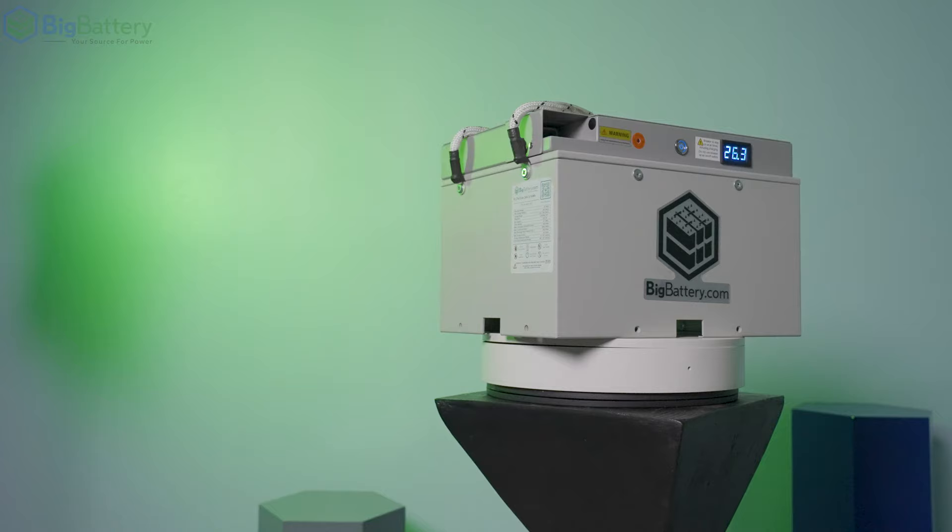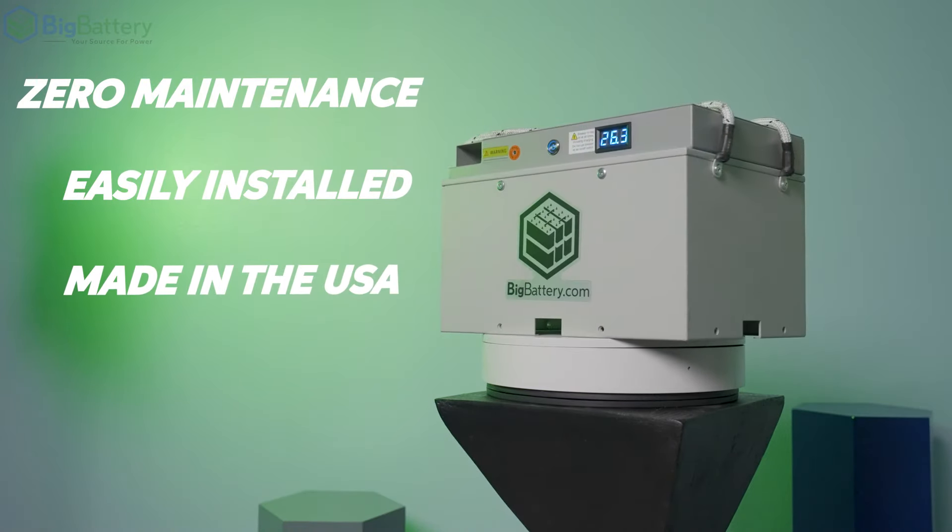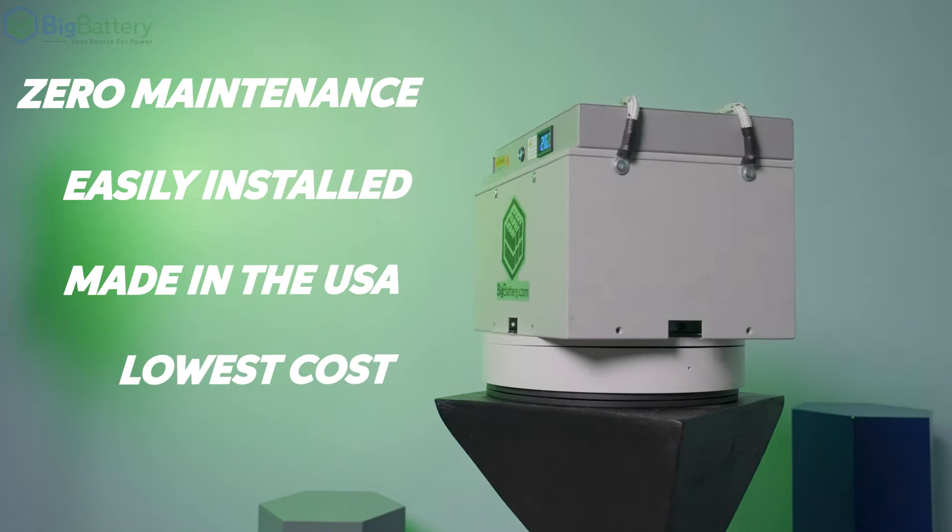And, as always, it requires zero maintenance, it's easily installed, it's made right here in the U.S., and it's guaranteed to be the lowest cost battery in its class available today.